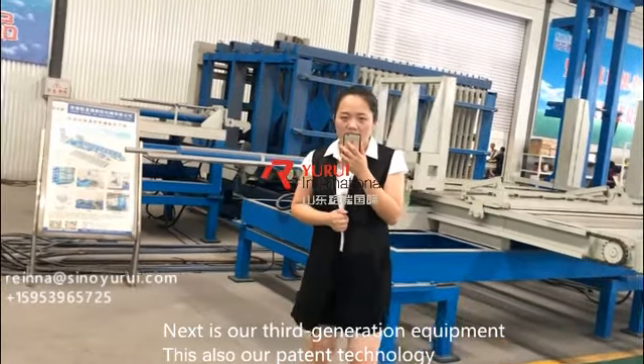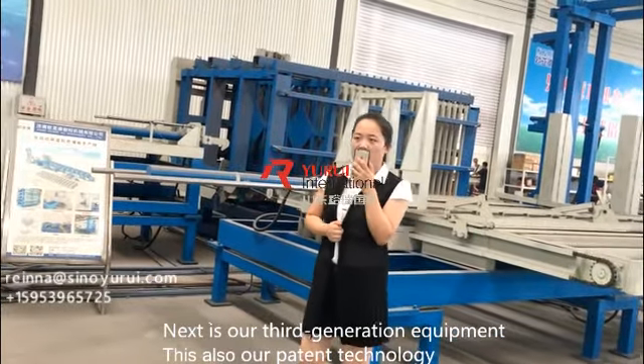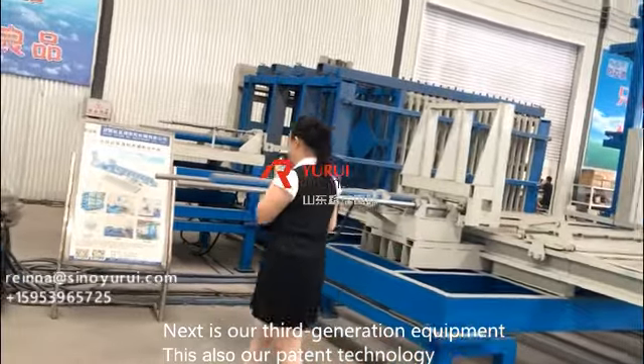Next is our third generation equipment. This is also our patented technology.